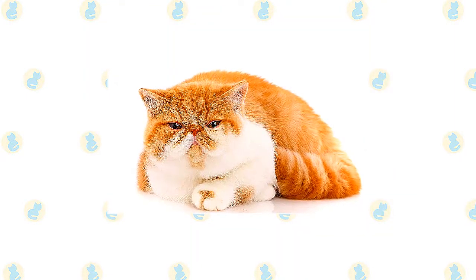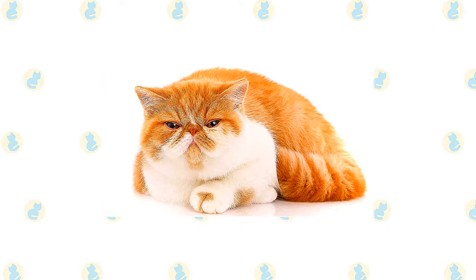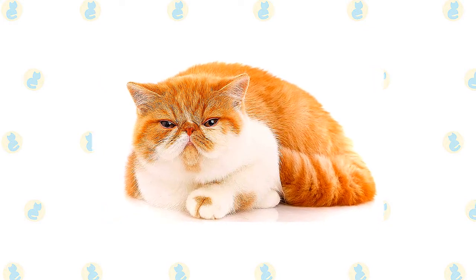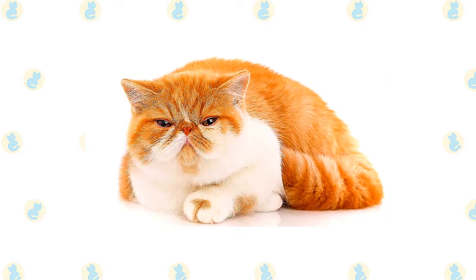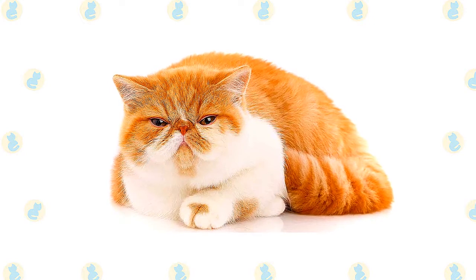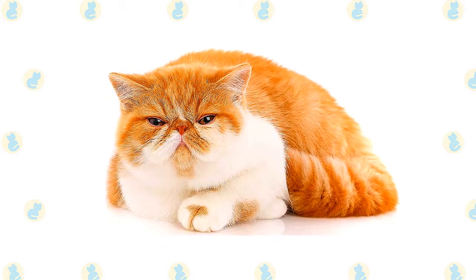The exotic shares the Persian's sweet expression and soft round lines. It has a large, round head, large round eyes, a short nose, full cheeks, and small ears with rounded tips. The head is supported by a short, thick neck and a deceptively sturdy, muscular body — a type known as cobby.